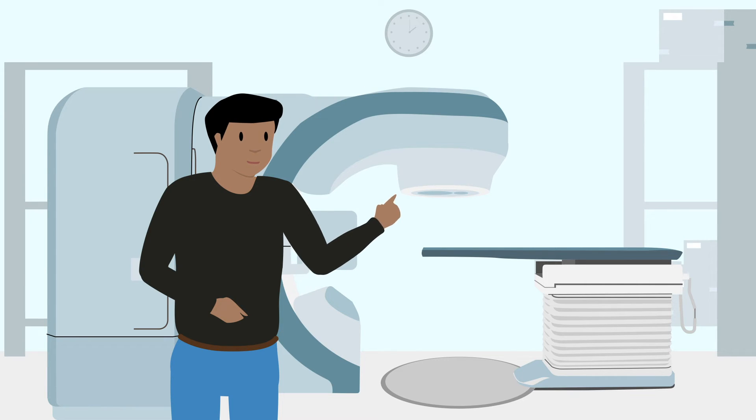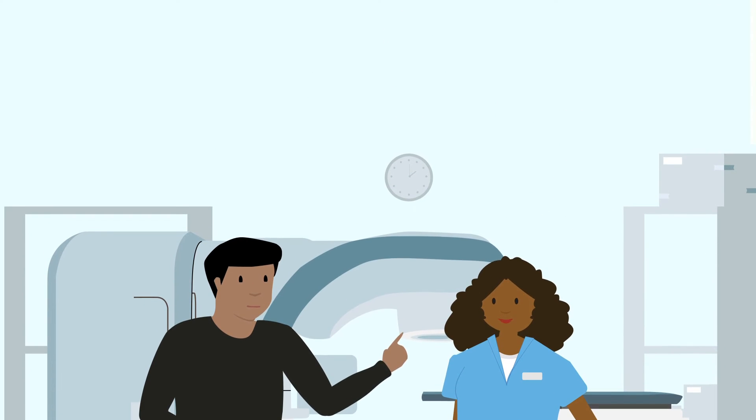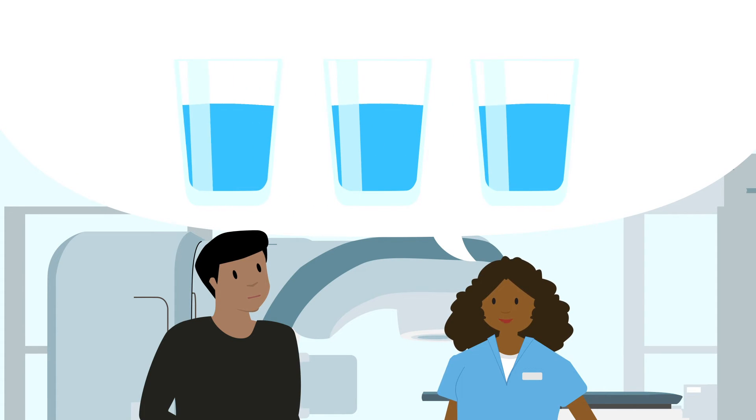If you have trouble holding your bladder, please let the staff know. You will be asked to drink the same amount of water before all your treatments. If this amount needs to change, the therapist will help you.